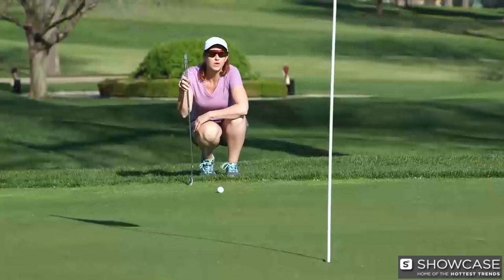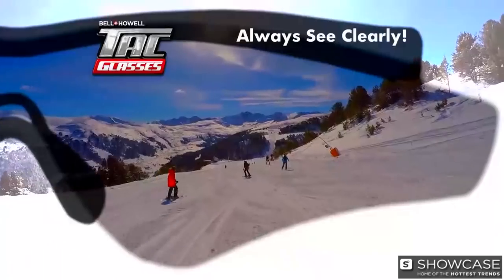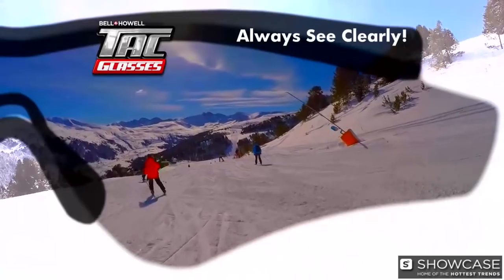Whether you're on the trail or on the golf course, on the water or on the slopes — with TAC glasses, you'll always see clearly without any glare. There's just nothing like them on the market today.